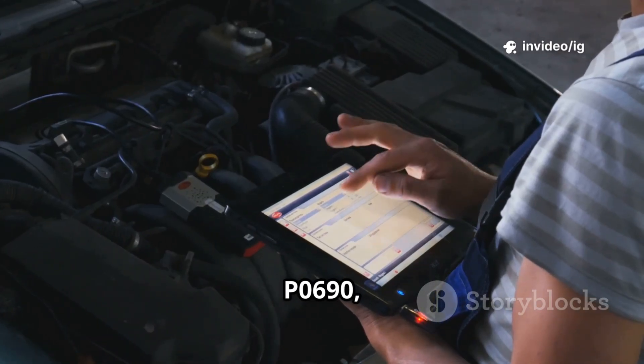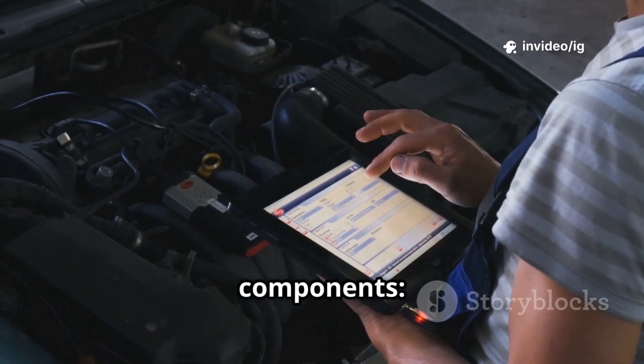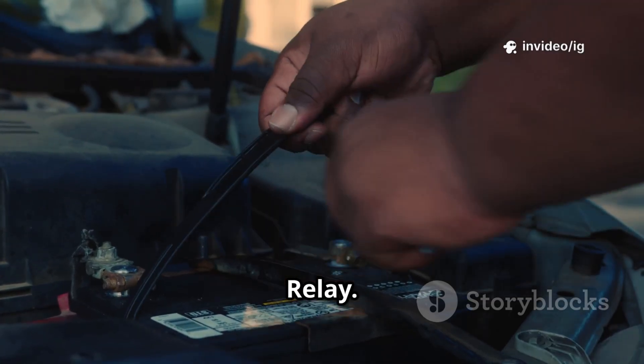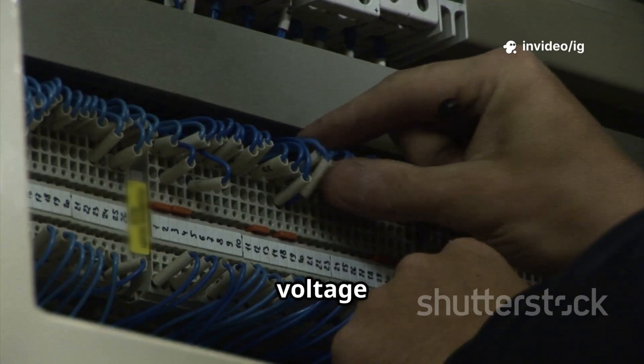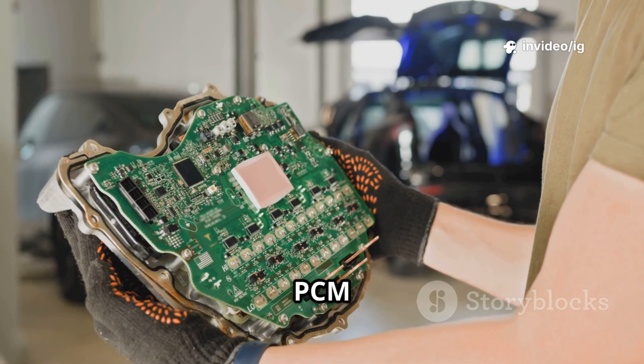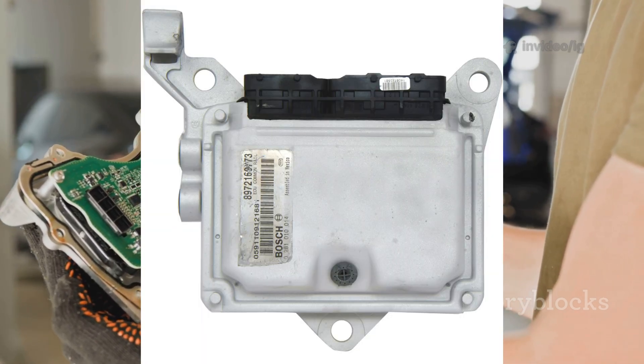To diagnose P0690, inspect these key components. First, the ECM-PCM power relay — located inside the engine bay fuse relay box, usually near the battery or firewall. Its function is to control power supply to the ECM-PCM; if stuck on, it can cause high voltage errors. Next, the Powertrain Control Module (PCM) and Engine Control Module (ECM).